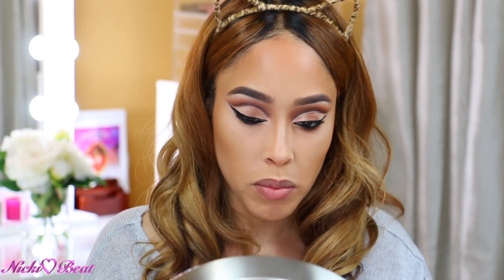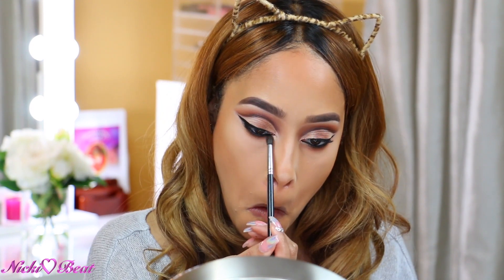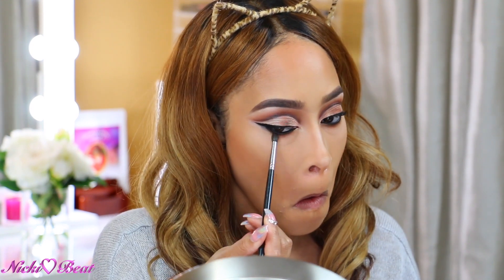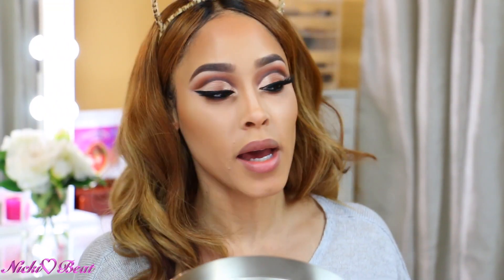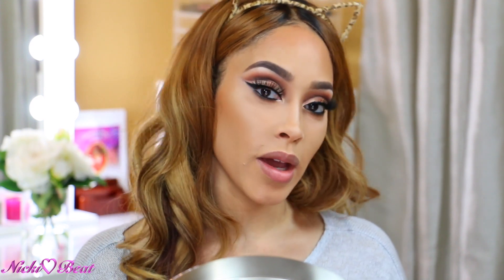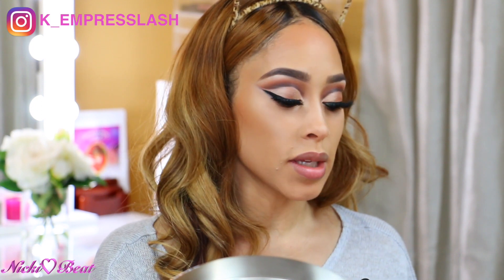I'm going to get a little bit of Eccentric and just lightly smoke out my lower lash line. That's the eyes — love them. And you know I got my lash impressed on. You did know that, right?